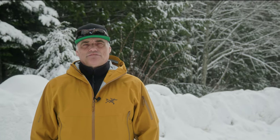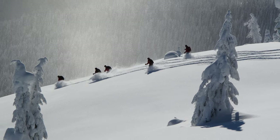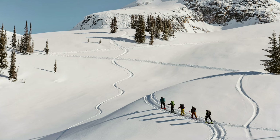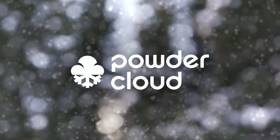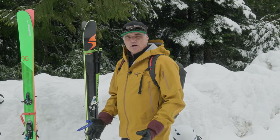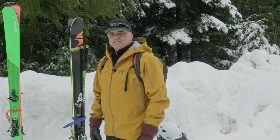Hi, my name is Colin Zacharias. I'm an ACMG guide from British Columbia, Canada and today I'm going to talk about what to carry and how to organize your pack contents for a day of backcountry ski touring. I've thought a lot about how to make my pack light and still have all the essential items. I've spent some time simplifying my pack, and I can carry everything I need in a small, relatively light pack that covers both survival and emergency situations.